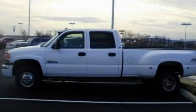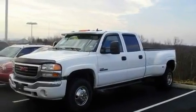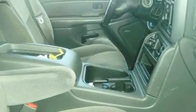This is a 2006 GMC Sierra 3500, made for the job site, the trail, and the town. It has a 6.6-liter eight-cylinder engine, an automatic transmission, and four-wheel drive.